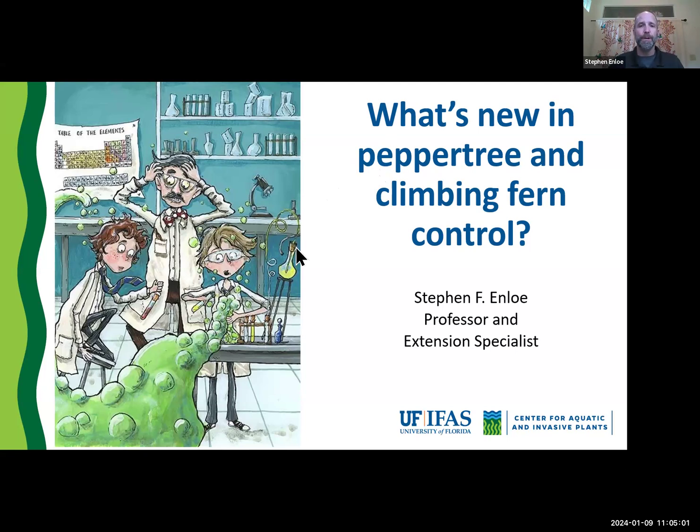Good morning, everyone. As we're all sort of taking a look at the weather today to see what's going to happen, I know that can be a distraction here. Dr. Sellers invited me to come and talk a little bit today about some invasive plant work I've been doing. I am an extension specialist at the University of Florida Center for Aquatic and Invasive Plants. I have worked closely with Dr. Sellers now for the last nine years here at the University of Florida.